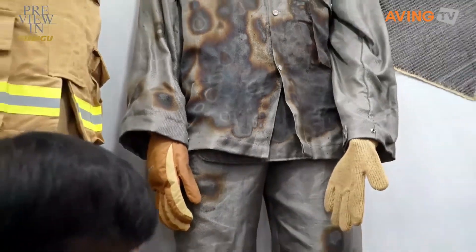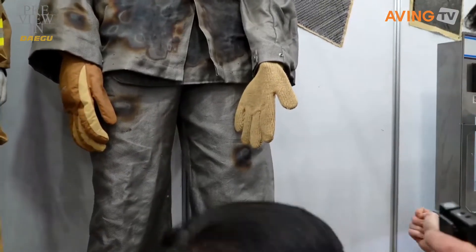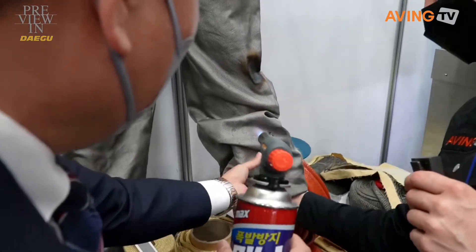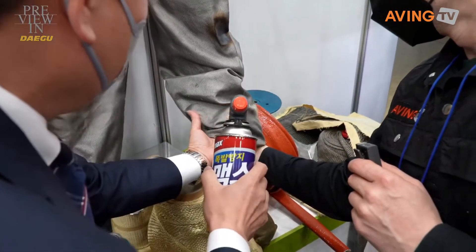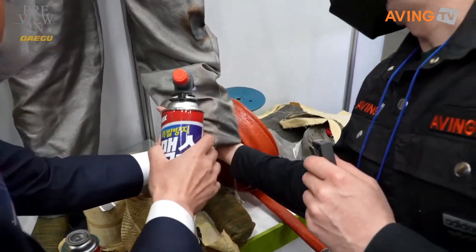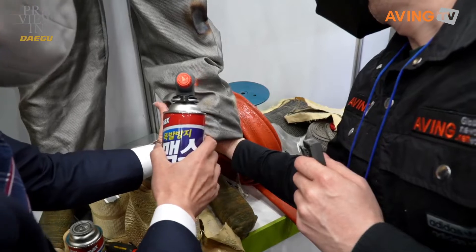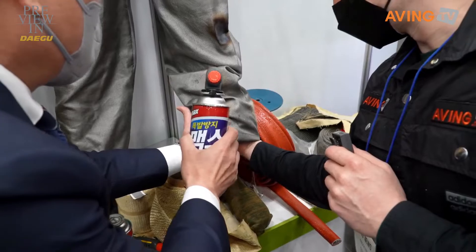Can I touch it? Underneath? Okay. Oh yeah — wow, you can barely feel it. It's warm, but I don't feel any painful heat.